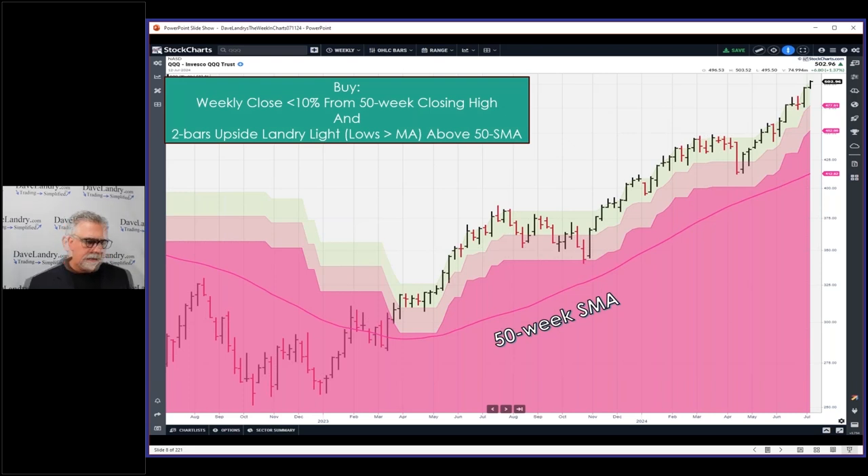I developed a little system a few years back — probably five years now, maybe more. The designer's intent was to get you out of the way should something bad happen in the market. There are zones here: a five percent zone and a ten percent zone, based on the 50-week closing high. This is a weekly chart.